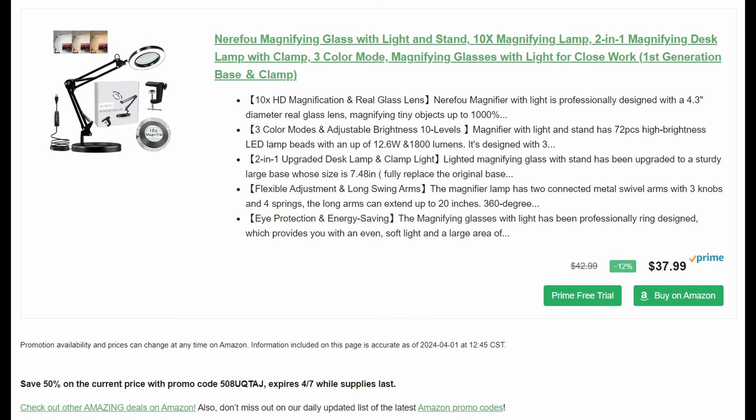Now we have a magnifying glass with light and stand. You may be saying that's not a tool deal — well, for those of us who aren't blessed with 20/20 vision, this is absolutely a tool, a very useful one. It's a 10x magnifying lamp, two-in-one magnifying desk lamp with three color modes, by Nary Fowl. It's 50% off — normally $38, the promo code goes through the 7th, so you're going to be under $20.